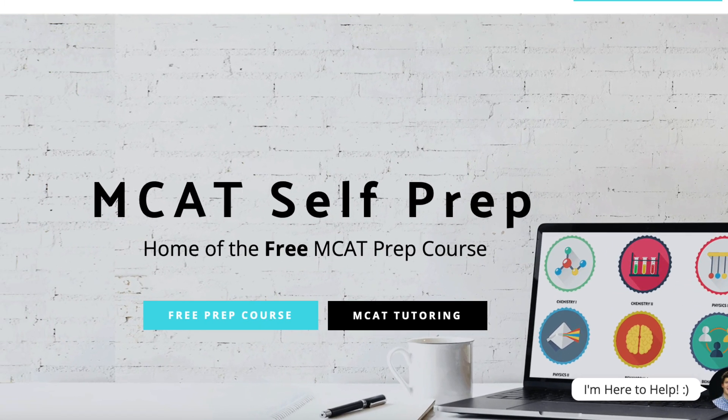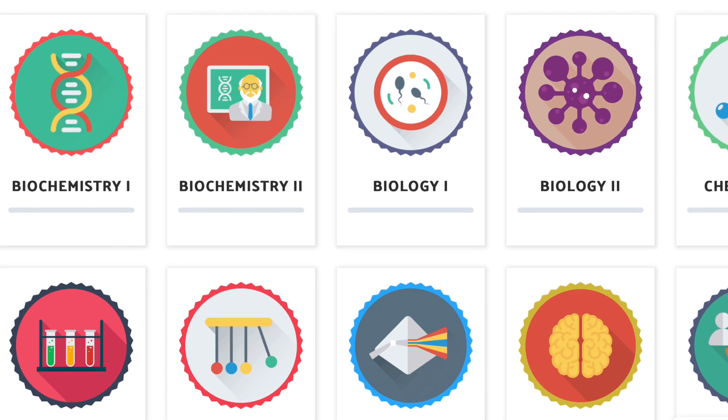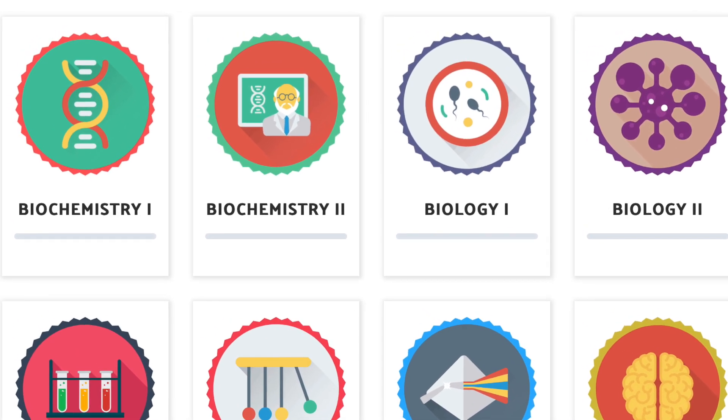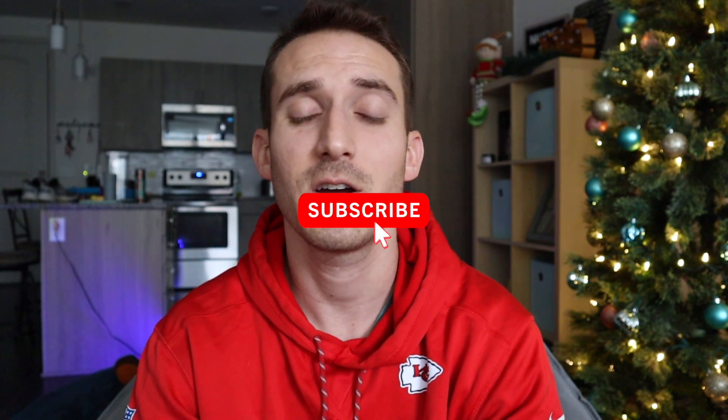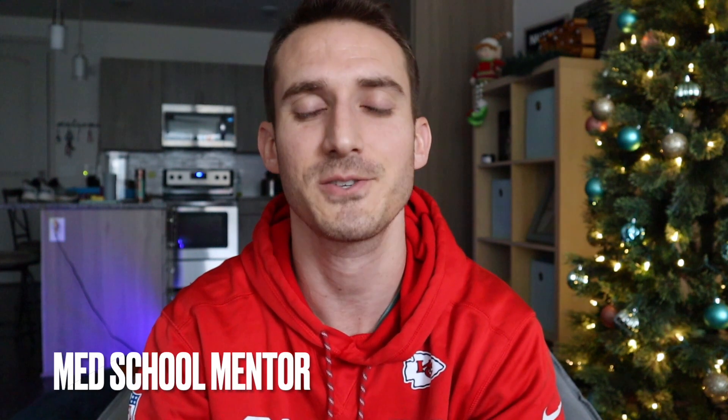If you guys need any help with MCAT prep, I've also been partnered with a company called MCAT Self Prep. You'll get 10% off with my discount code, but a lot of the content is free — he has a huge biochemistry section, so if you're in biochemistry right now, use the free biochem stuff. The links will be down in the description below. If you guys have any questions, feel free to reach out to me on Facebook — my page is called Med School Mentor and I offer pre-med advising. Hope to see you guys soon in my next video!